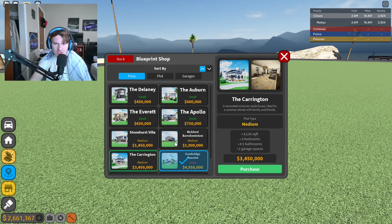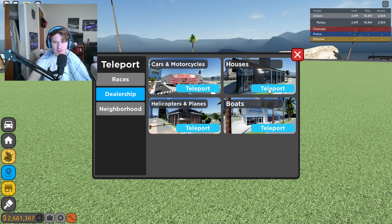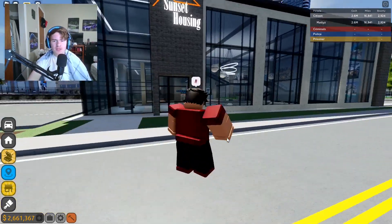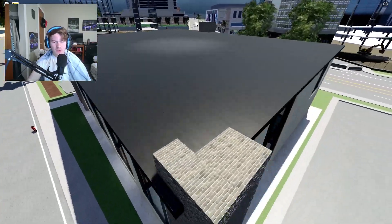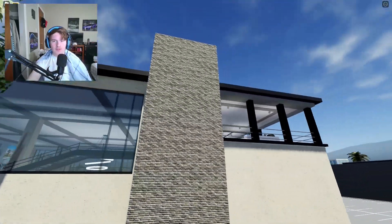I believe this is also a new house — that's actually pretty nice, I might buy that, it looks really really good. Let's go to the brand new house dealership. Here it is — Sunset Housing. Let's go to free cam real quick — just look how amazing that looks.